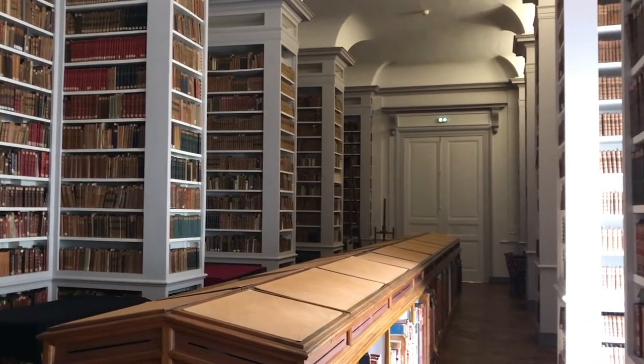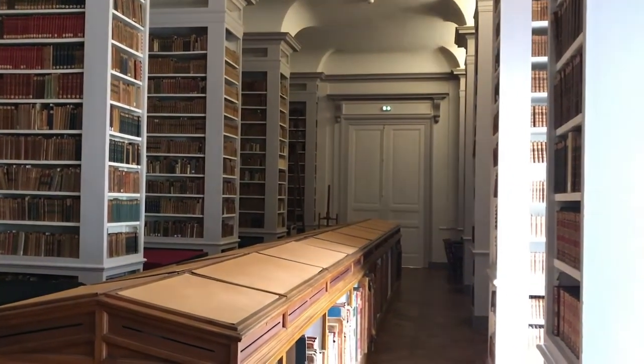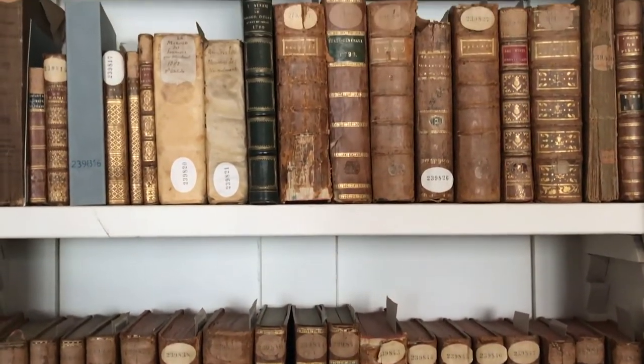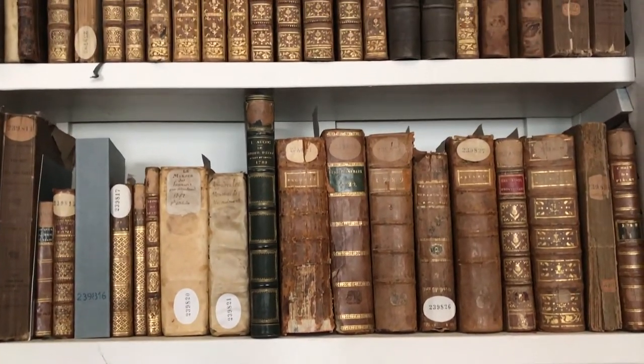Here, Jérémie Ducre, a specialist in ancient languages, introduces us to a 16th century copy of the famous works of ancient Greek author Homer.